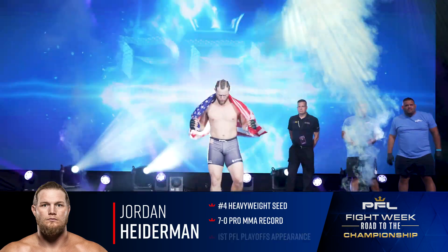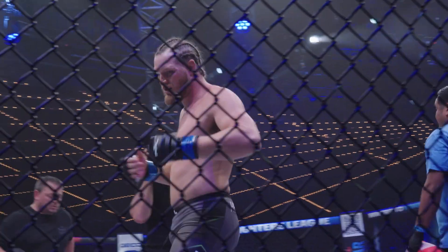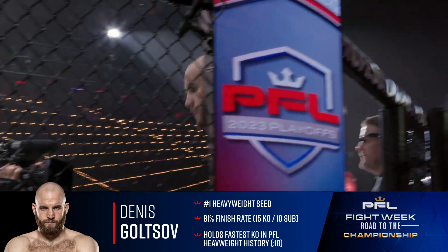Jordan Heiderman brings a very impressive athletic pedigree, undefeated so far as a mixed martial artist. And in the red corner, Denis Golsov, Top 1 and second Sambo World Championship in 2017.